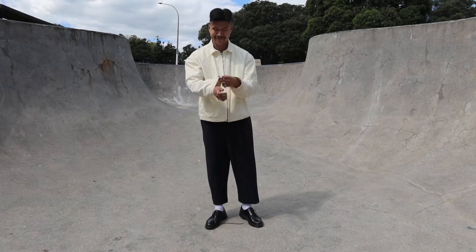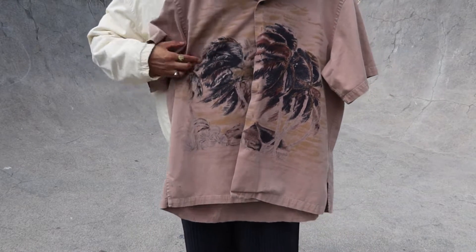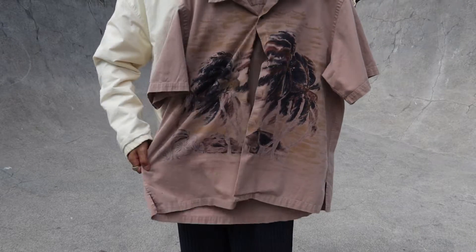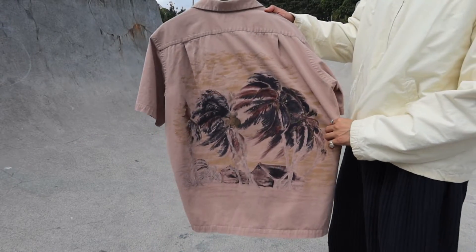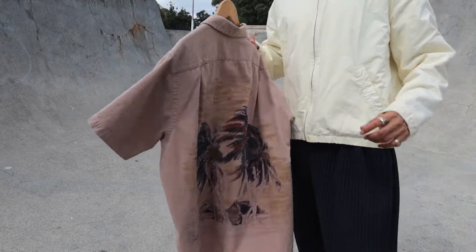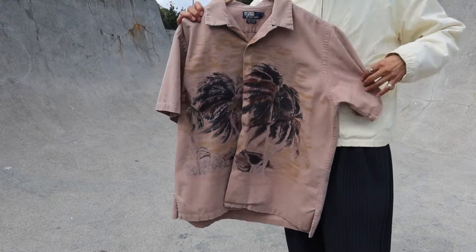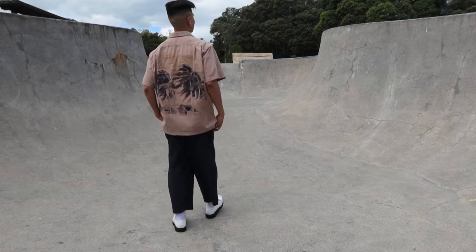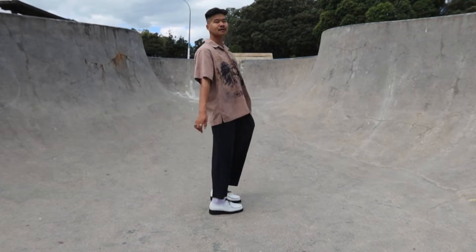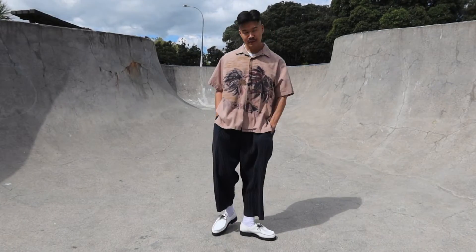The last pickup for this video is again another vintage Polo piece, but this time it's a short sleeve shirt. Just a beautiful sort of brown, light brownish, tannish colorway with a palm tree design on the front and also at the back of the garment. Classic camp collar design. In the fit I'm pairing the shirt with my Uniqlo trousers and the white-black Para Boots.